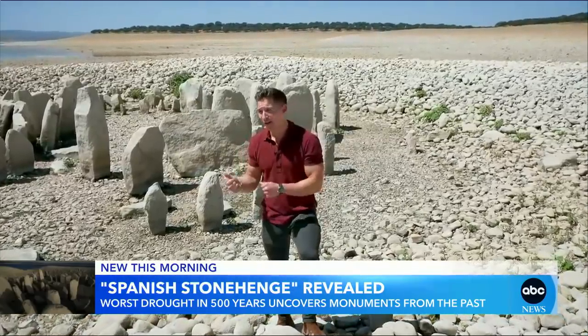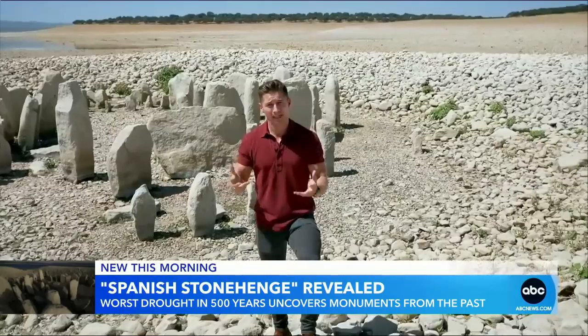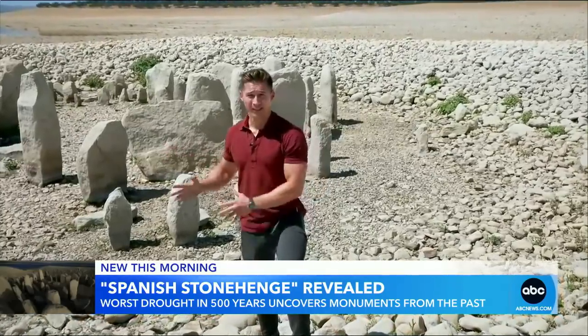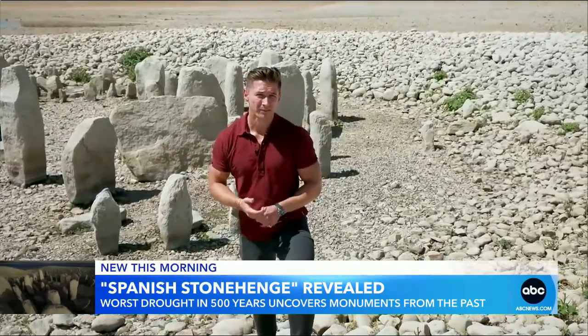In so many ways, this weather and climate change just really badly affects our lives. Even though we get to see some incredible things, this really is a warning from the past.